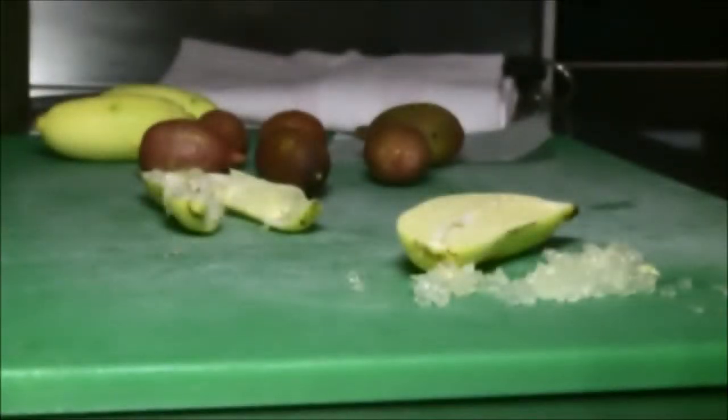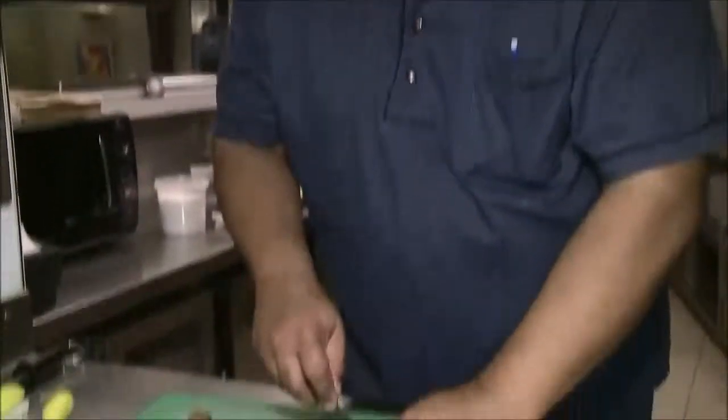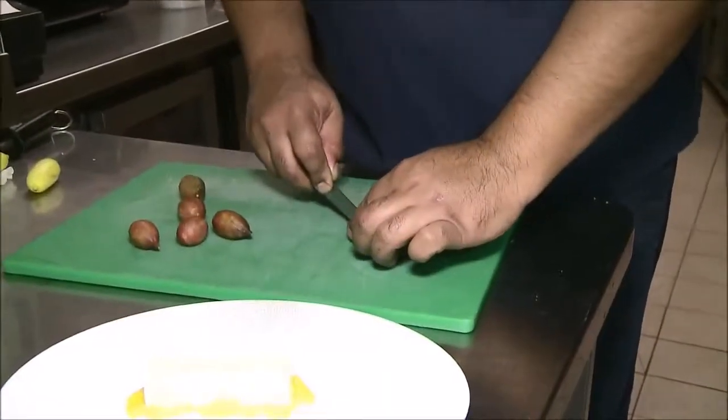Citrus caviar comes from a fruit called finger lime. It's native to Australia and comes in shades of red, pink, yellow and green.